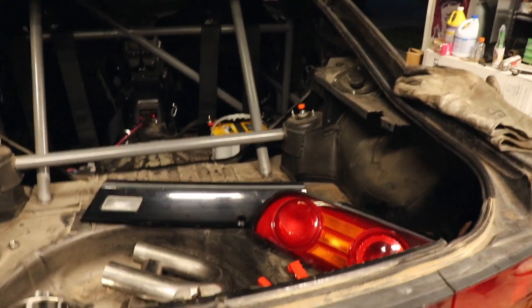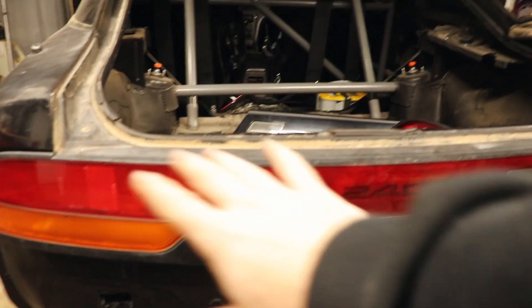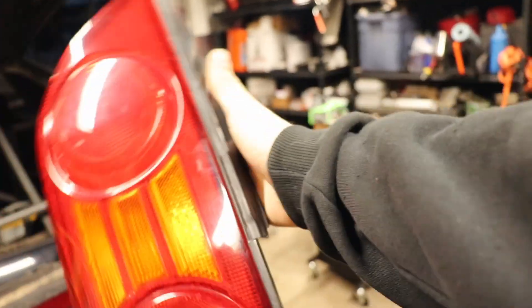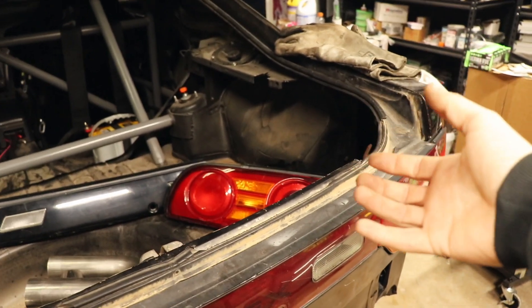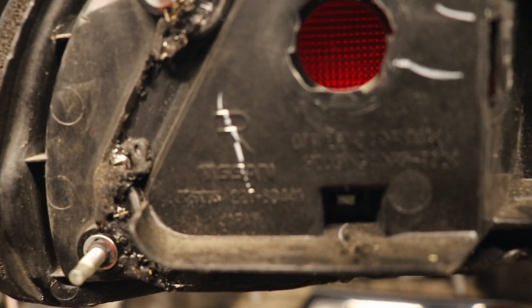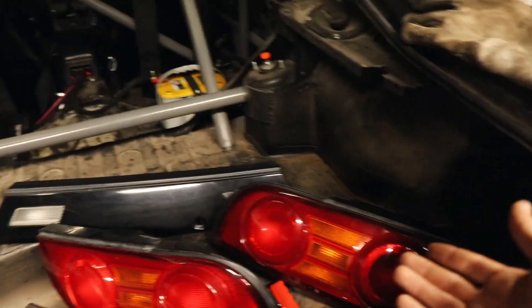I found them on OfferUp for $400. They're missing the bottom piece, but I emailed FR Sport to cancel everything and get refunded for the rest. I went on eBay and ordered the pigtails for the bulbs since the seller didn't have any — that's actually why he sold them. Going from paying OEM Nissan prices to still getting OEM ones is fine. You can see right there: Nissan. There are a couple scratches but nothing major.